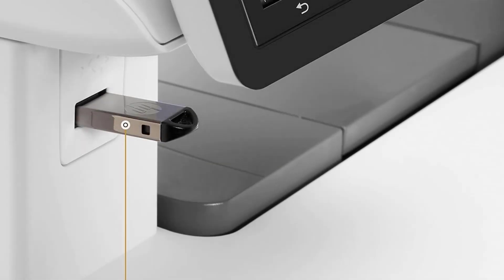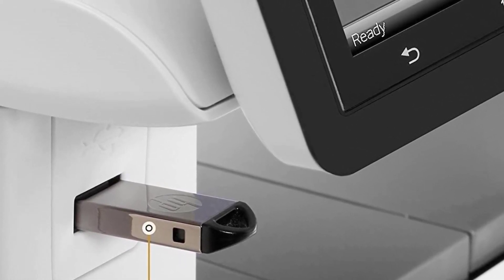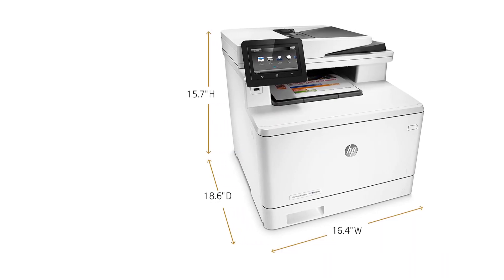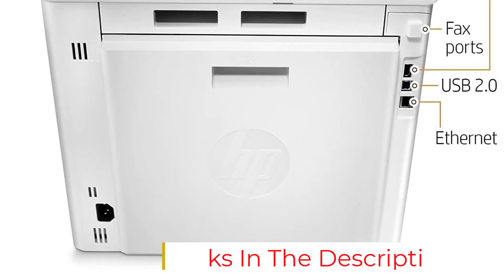Earlier HP models required integrated network or wireless access to print and copy files. With the LaserJet Pro, you can now scan and print files directly from your USB port and send them there as well.